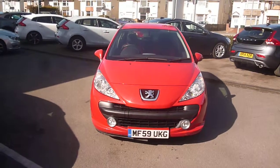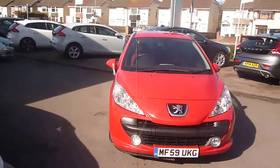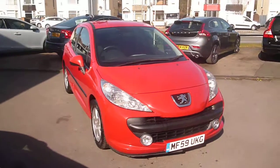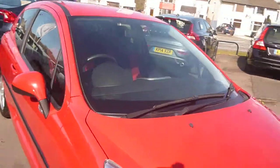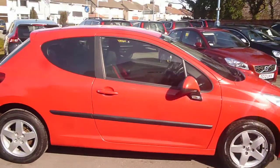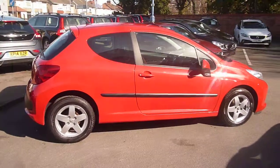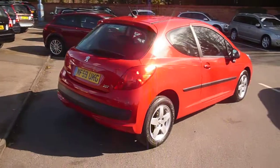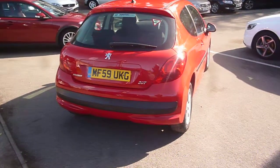Welcome back again to Rybrook Dealer PX. Here I have a Peugeot 207 1.4 Verve HDI 70, registration MF 59 UKG, located here at Rybrook Volvo in Chester. The vehicle is finished in solid red with black and red cloth upholstery, was registered in September of 2009, has had one owner, and has done a little under 45,000 miles.